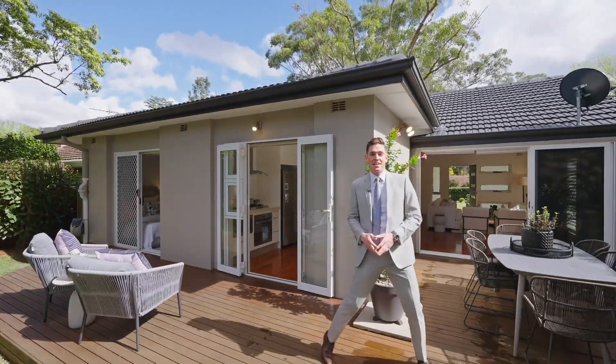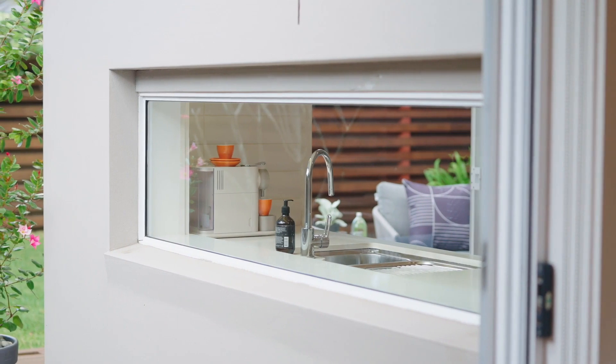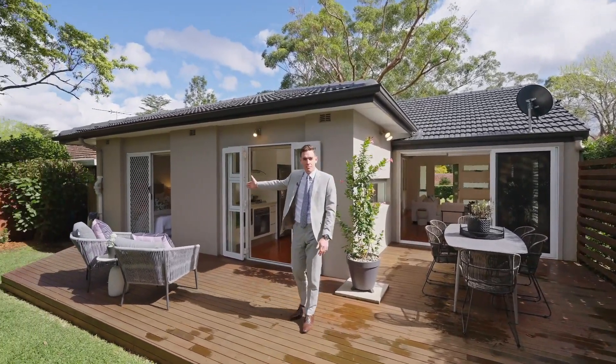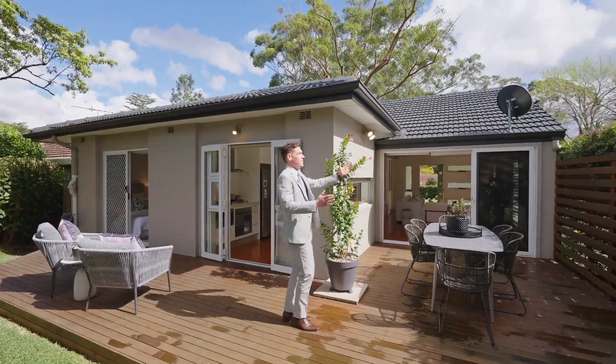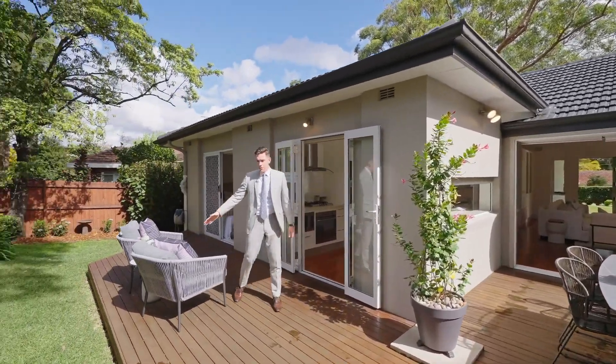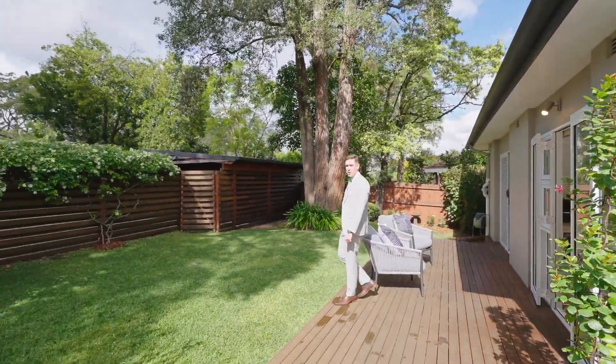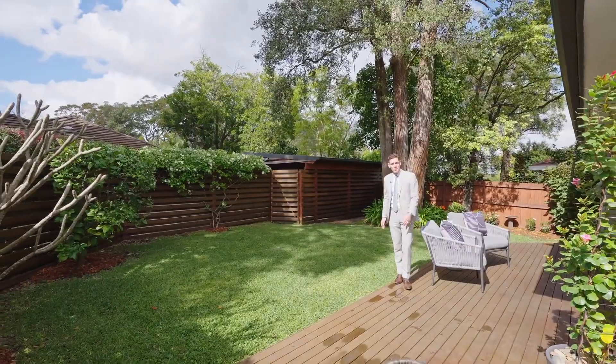This back deck is where everything comes together, with the flow straight out from the kitchen, also from the living area and from the second bedroom. Plenty of space in this sun-drenched outdoor eating area — an option here for your morning coffee or to read a magazine. And then this back level lawn, perfect for the kids, grandkids or your pets.